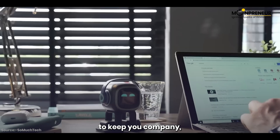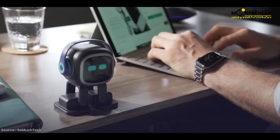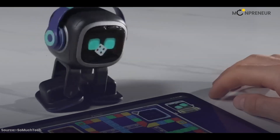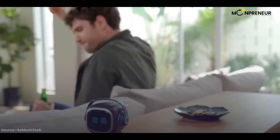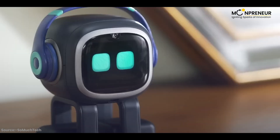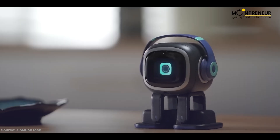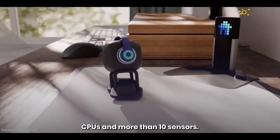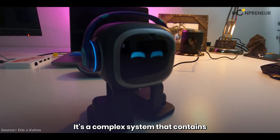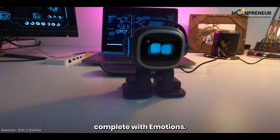IMO stays by your side to keep you company, surprise you, and yes, sometimes annoy you — just like a real pet. IMO uses two highly advanced deep neural network CPUs and more than 10 sensors. It's a complex system containing millions of lines of code to transform AI into a lifelike personality complete with emotions.